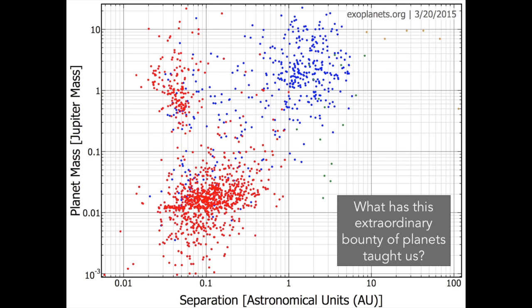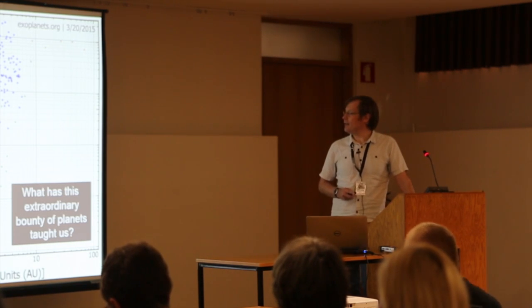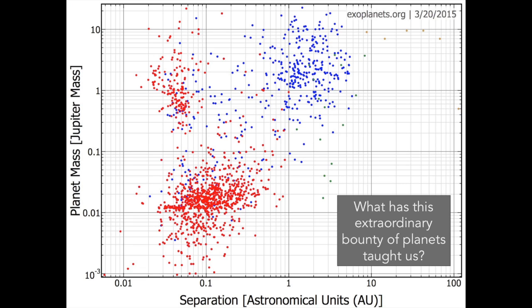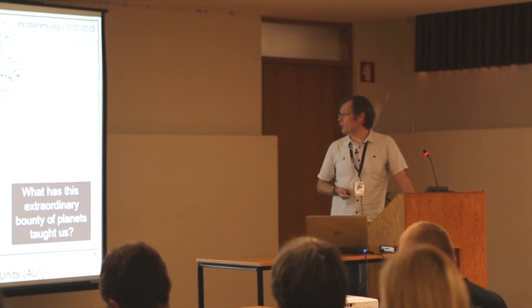Here's a different representation of where we stand with confirmed extrasolar planets, in the plane of semi-major axes and planet mass. The planet candidates on this plot are color-coded by detection method: in red, detections from transits; in blue, from radial velocity; a small number of green points from microlensing; and out at large separation, a few directly imaged planets. We now have a very large statistical sample of extrasolar planetary systems.